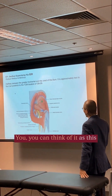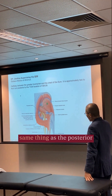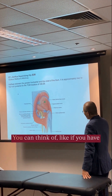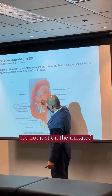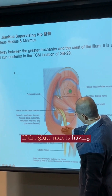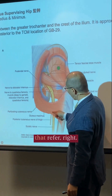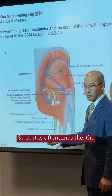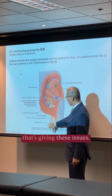You can think of it as this one here, the posterior femoral cutaneous nerve. If you have issues with the piriformis, it's not just irritating this nerve on the irritated side. If the gluteus maximus is having problems, it's going to push down right here and you have pain in the nerve. So it's oftentimes the muscles in this area that are still causing these issues.